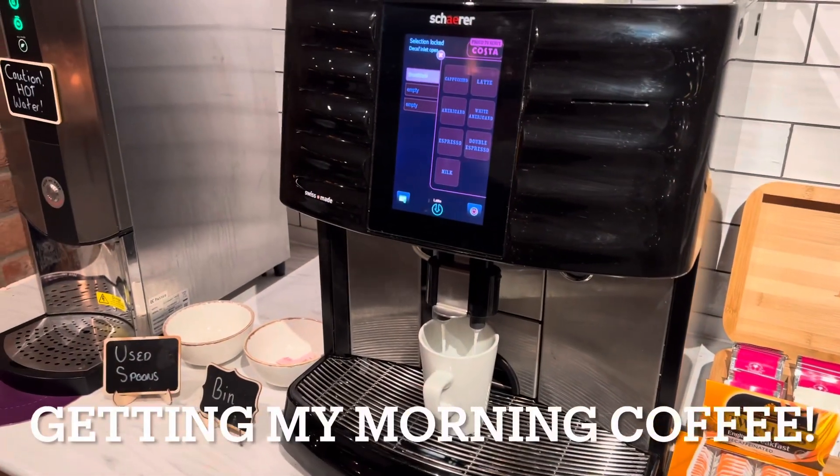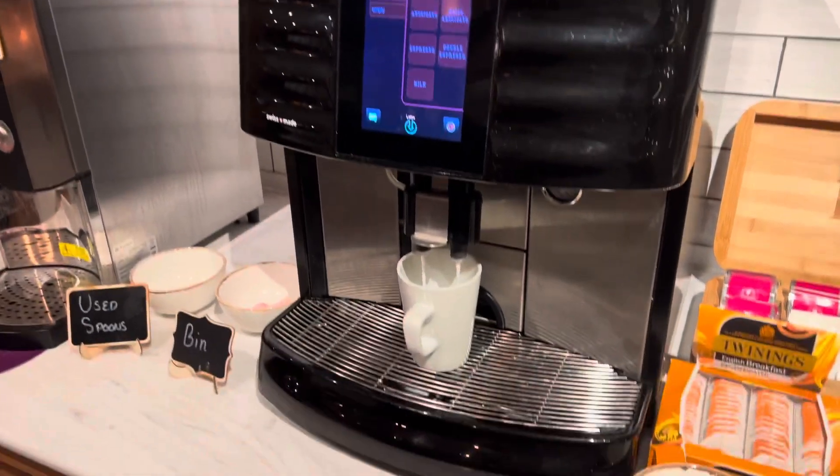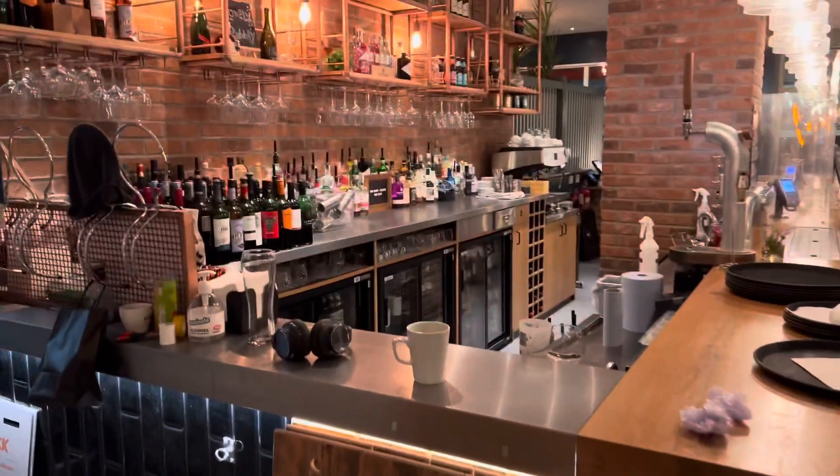Woke up early and were among the first people in the restaurant for breakfast. Getting my morning coffee from the coffee machine. A bit too early for a drink, but the bar wasn't open anyway.